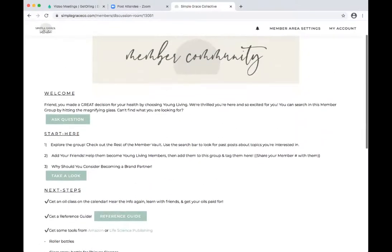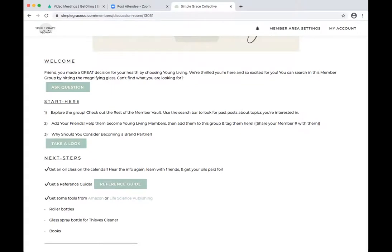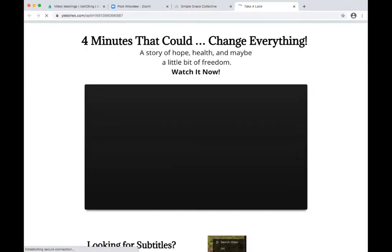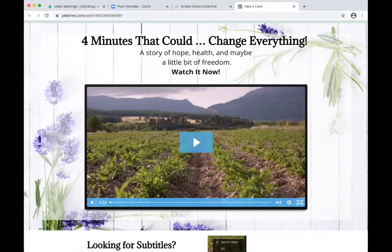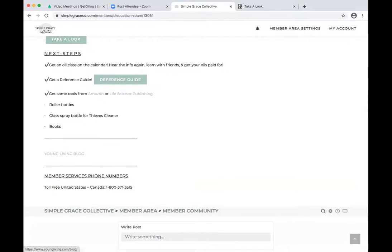In the description it says: Welcome, ask a question — again, that is the contact button. In here are some different things, like 'Why should you consider becoming a brand partner?' If they click on that, it is a video — it takes them to an outside resource. Richard Bliss Brooks made this video; it's really, really good. It's three minutes and 33 seconds, excellent talking about becoming a brand partner.